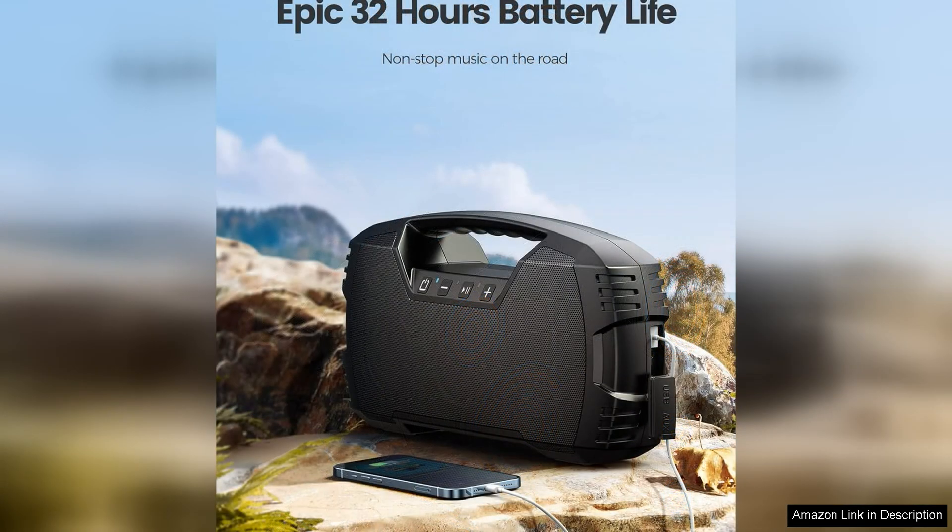Whether you're listening to rock, hip hop, EDM, or classical music, the speaker delivers a dynamic and immersive listening experience.